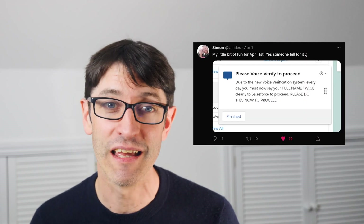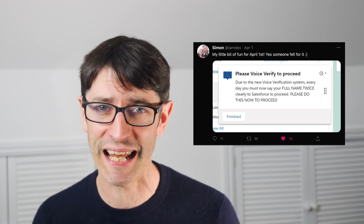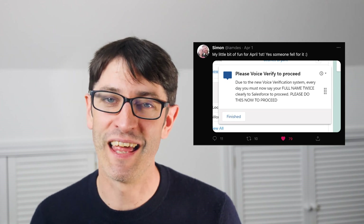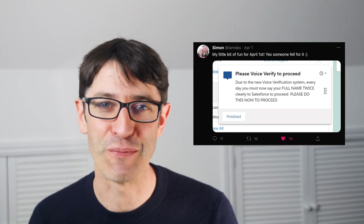April is not April without the Salesforce April Fool jokes. My favourite by far was by Simon from Supermums — he created a notification using Salesforce's in-app guidance that popped up every time a user logged in and said, please voice verify to proceed. Due to the new voice verification system, every day you must say your full name twice clearly to Salesforce to proceed. Then he quietly sat back and listened to the chorus of names echoing across his company. Total genius.